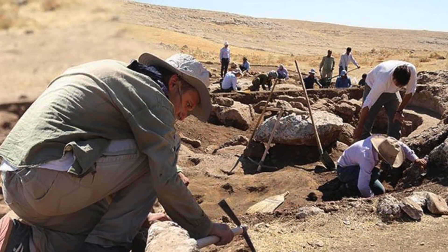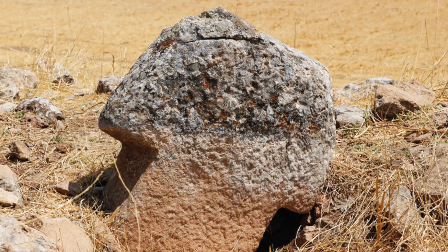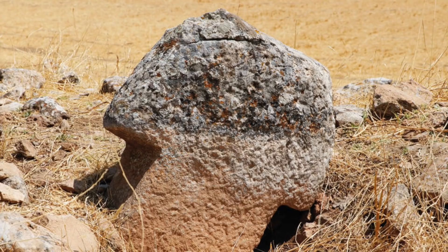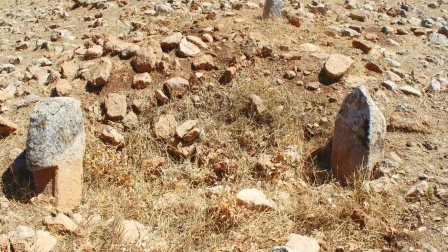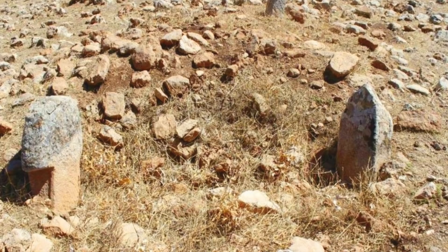The September 2019 excavations will hopefully be able to give us answers. As you can see from the images available, the T-shaped pillars look quite badly eroded, as their tops have been exposed above ground for quite some time. Hopefully the soil has preserved them underground, so we should be able to see them in great detail in the future.